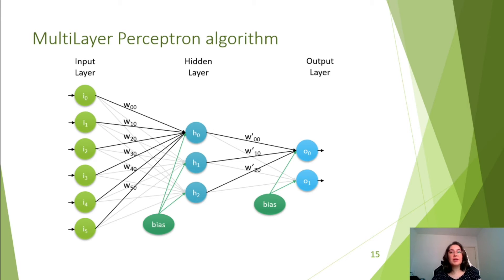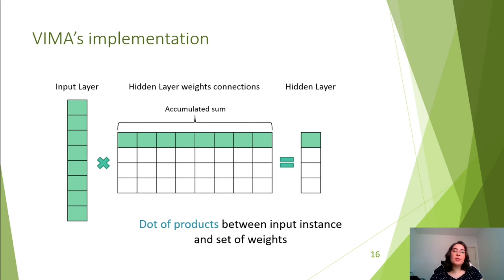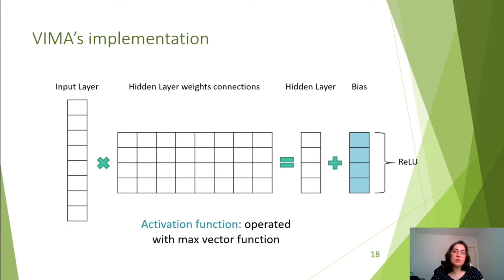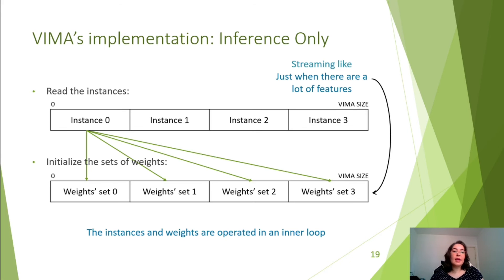For the multilayer perceptron algorithm, we have a plain neural network where we are considering just the inference stage. An instance stored layer should be evaluated with the training parameters to be classified or to indicate the most relevant features. A neural network can be seen as an operation between a vector and a matrix, where the vector is the input layer and the matrix is the set of weights operated with the input values. In VIMA, the operations to classify an instance's neural network are the dot products between the input layer and each set of weights, followed by the addition between partial results with a bias, and finally applying the activation function. We used a max vector function to get only positive values in the hidden layer. As with k-nearest neighbors, instances are isolated from each other when they are smaller than the VIMA vector, to allow performing the whole method with VIMA functions.